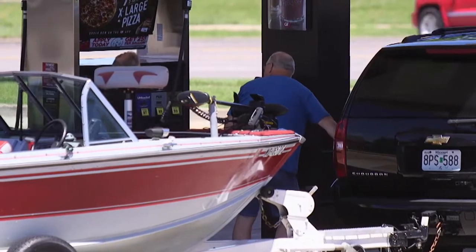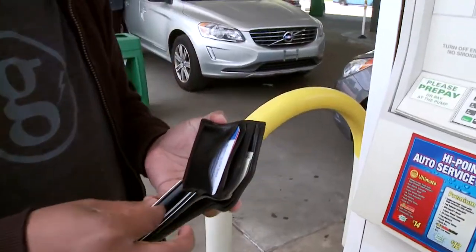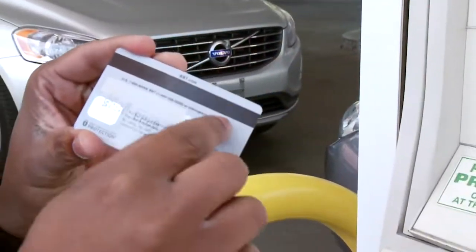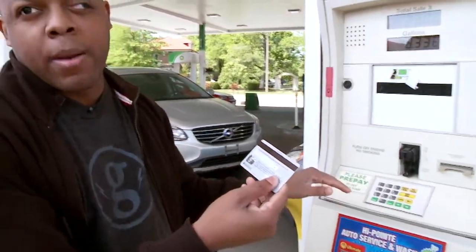Fueling pumps are gradually being equipped with chip card technology, but Blessing says it's not happening quickly enough. They're basically stealing the information that's off of this device, and then there's normally a little camera that's up here that watches you put in your zip code or your debit card number.